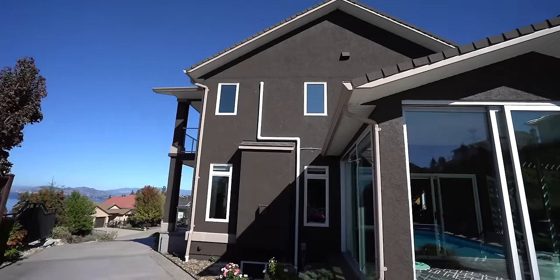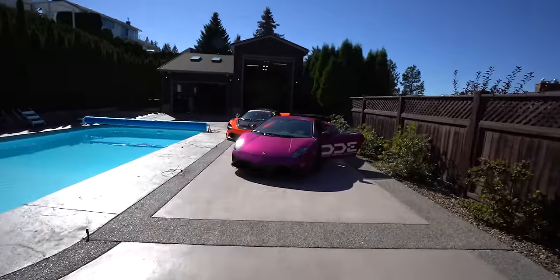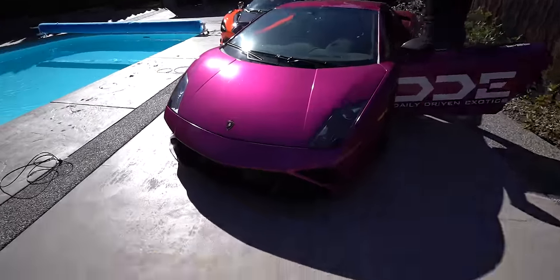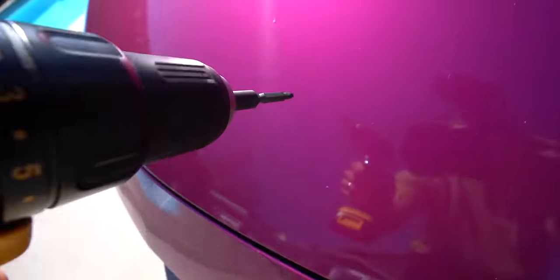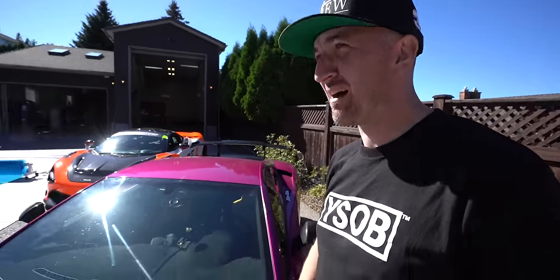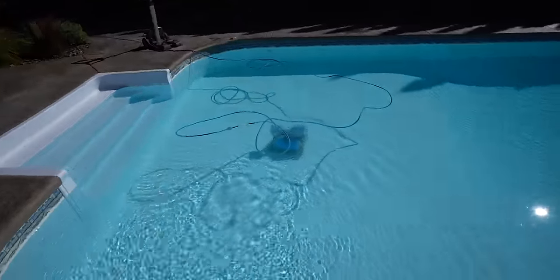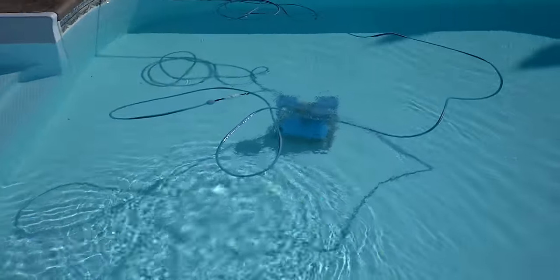Absolutely gorgeous day for home renovations — this is just turned into a home renovation channel. The wrap is impenetrable. The place looks really good. We got a little robot — it's called a Dolphin or a Shark — and it just cruises around and cleans the pool, which is pretty rad.